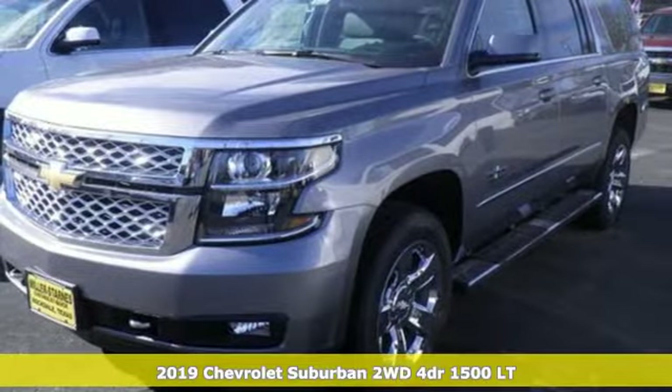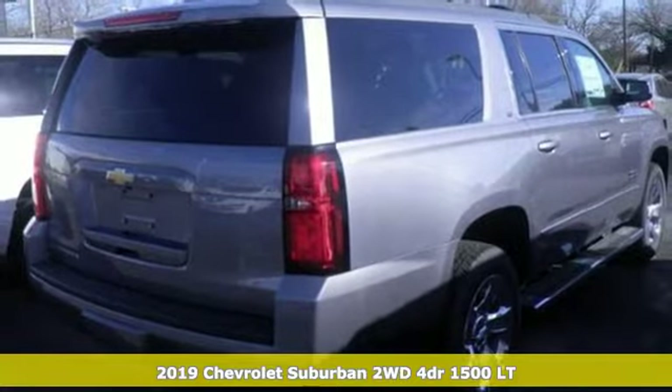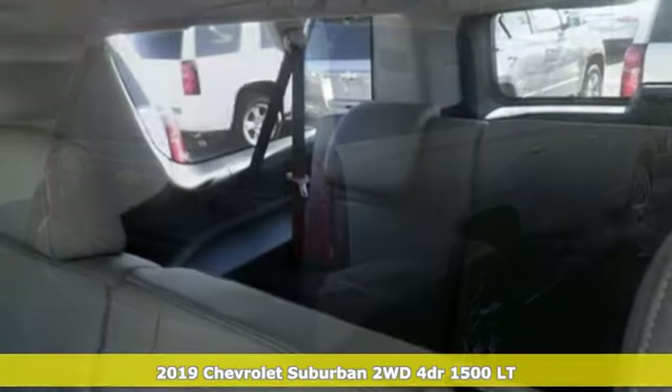It's a new 2019 Chevrolet Suburban. There's more than a century of ingenuity and significance in every Chevy. And get ready for an impressive combination of features.